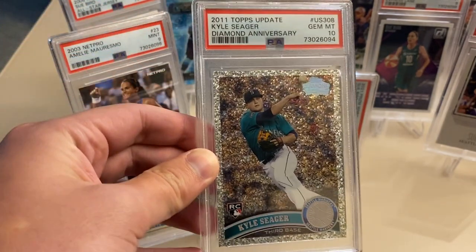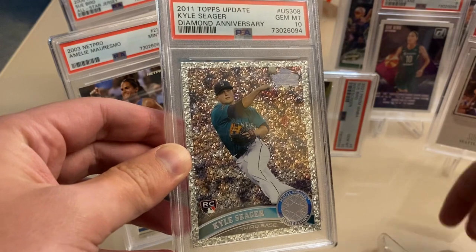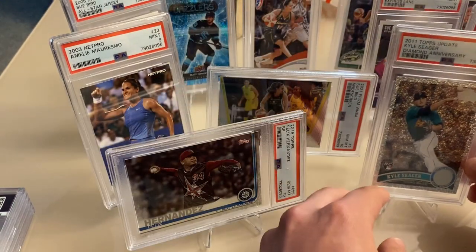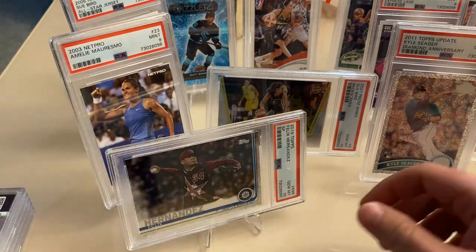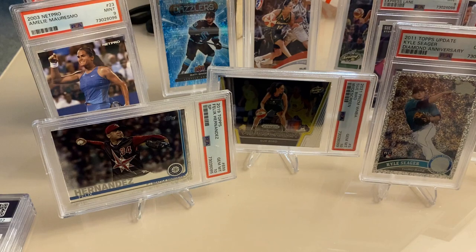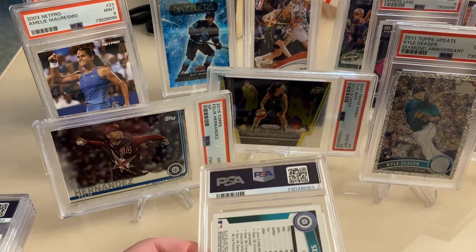Just for reference, when I sent in cards for pre-screening in this order, it weeded out about half of them, so they're definitely doing their due diligence on the baseball cards. When I did this, pre-screening was free, but they've added a fee for rejected cards recently.